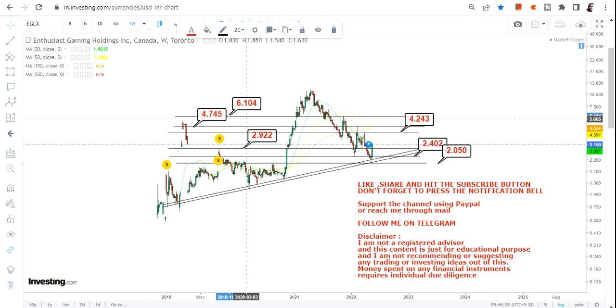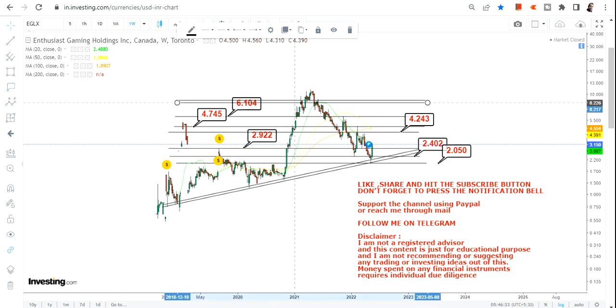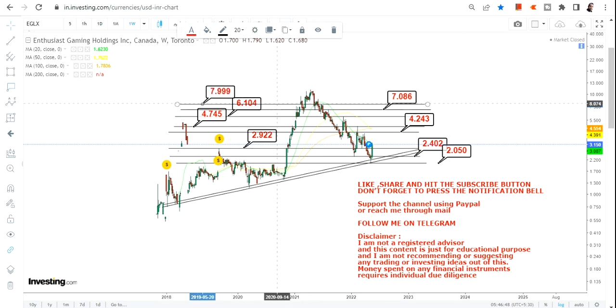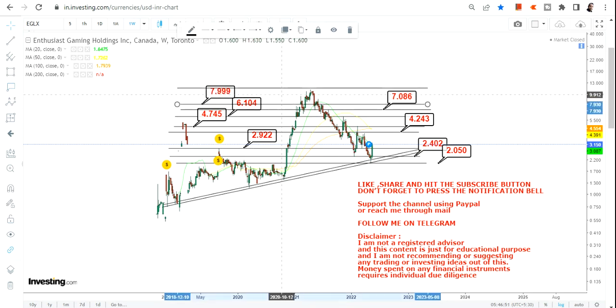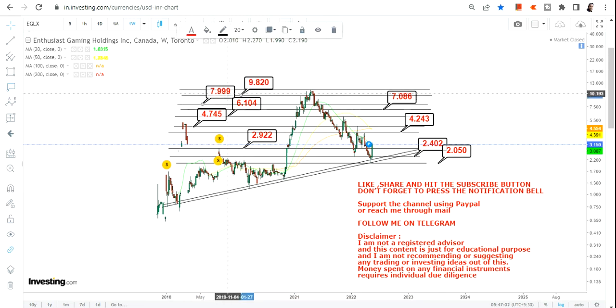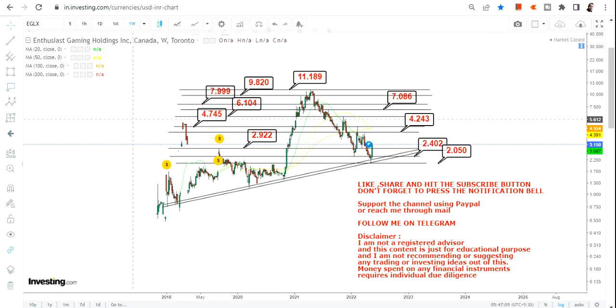The targets which we are going to look at will be $4.24, then we have $4.74, we have $6.10, then after $6.10 we have $7, then we have $7.90, and probably the levels that we are talking about as far as the highest ranges are concerned, those are $9.80 and your big target of $11.